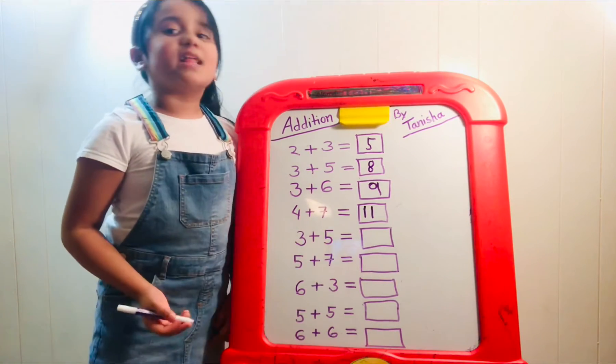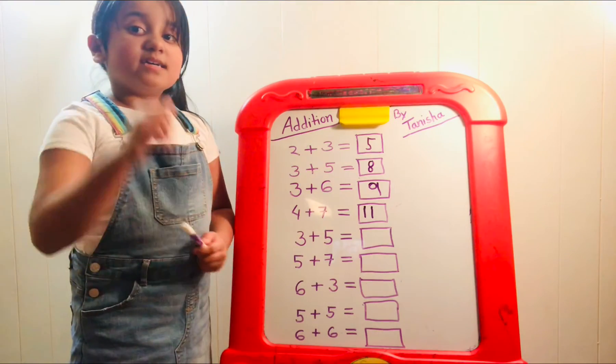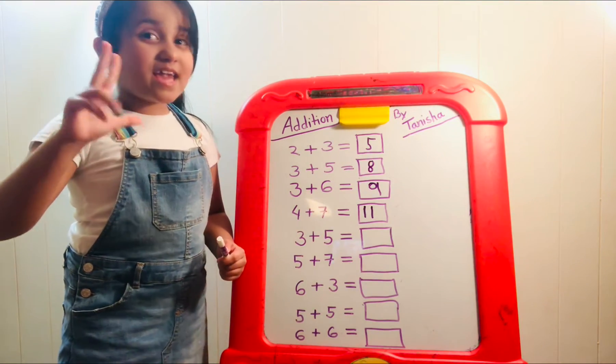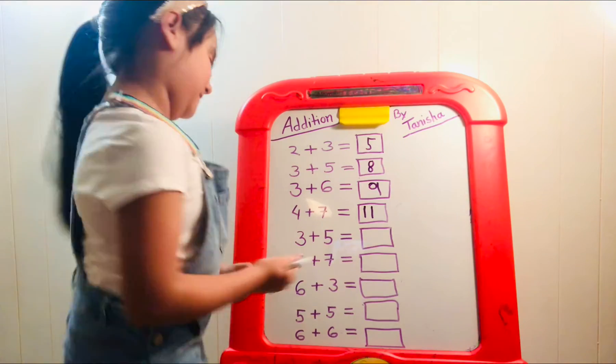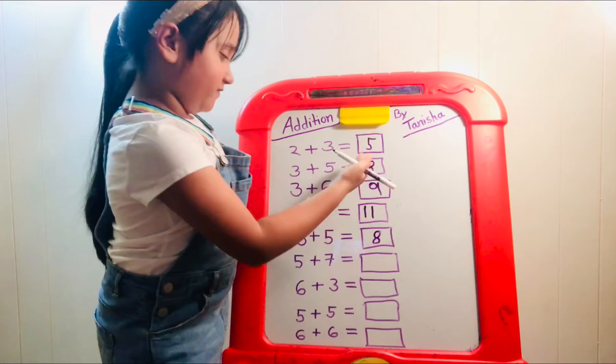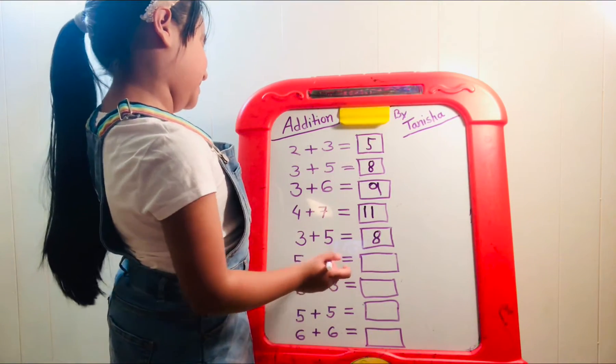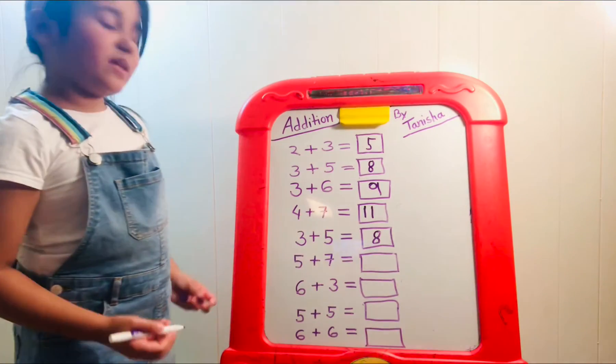Now we have three plus five. Let's take the biggest number, five. Add three more: six, seven, eight. It must be eight. Six plus three — look, we have two facts that are eight!